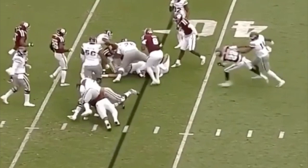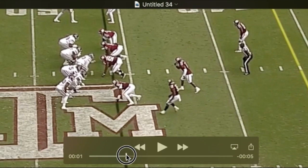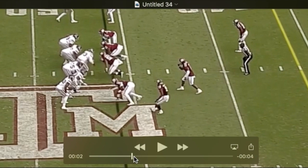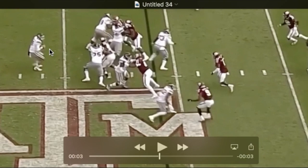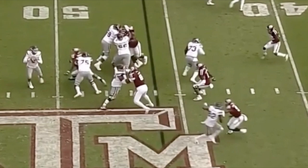Here he is lined up at nose tackle — definitely some positional versatility up and down the line. A nice wide step here to beat the would-be combination block, and he splits the center and the guard. You can see the power as he gets into half the man — he's able to pick him up and move him, then gets his eyes on the quarterback. This is a designed fake draw by the quarterback, and we see an example of him being able to bring pressure from the interior.